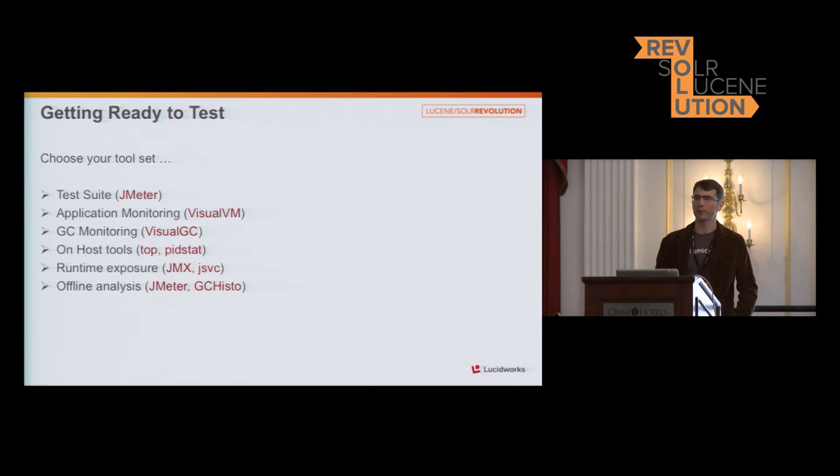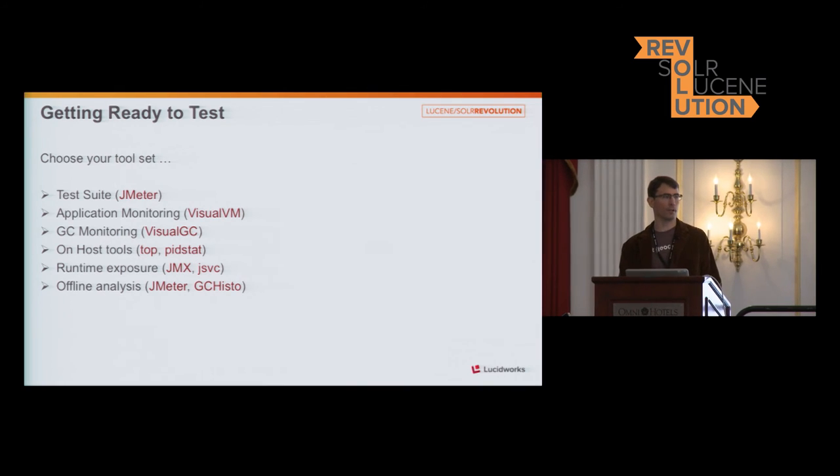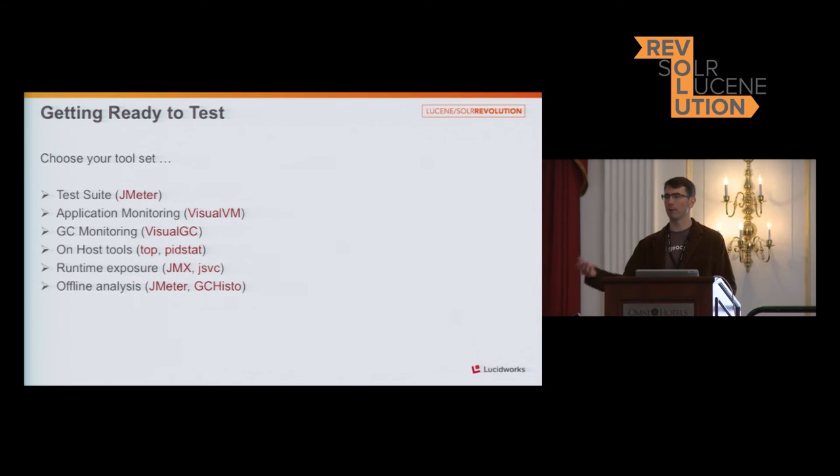GCHisto is an admittedly outdated tool, but I love it because it does a lot of the calculations for you around availability. Availability is basically 100 minus your overhead. It reads in log files and parses out the pause times for garbage collection and gives you a nice display.